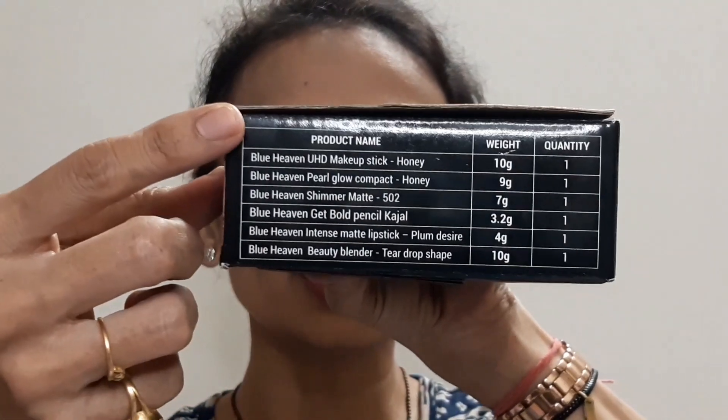When you flip to the fourth side, you can see each and every product detail. Product name, weight, and quantity: Blue Heaven USD Makeup Stick in shade Honey, 10g; Blue Heaven Pearl Glow Compact Honey, 9g; Blue Heaven Shimmer Matte Blush 502, 7g; Blue Heaven Get Bold Pencil Kajal, 3.2g; Blue Heaven Intense Matte Lipstick in shade Plum Desire, 4g; and Blue Heaven Beauty Blender Teardrop Shape, 10g.